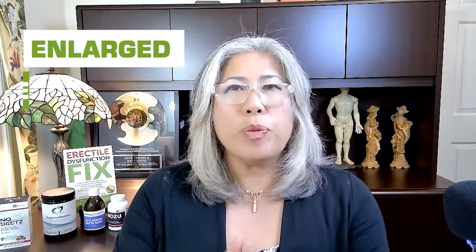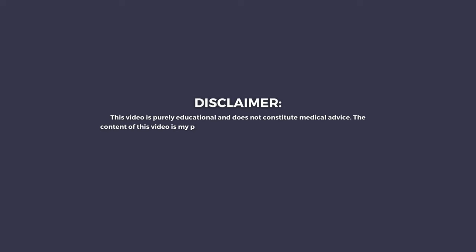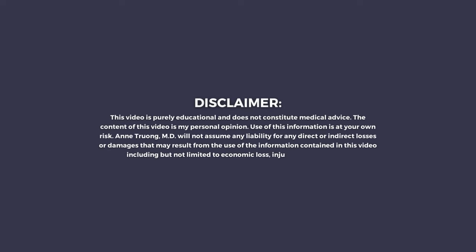Why does enlarged prostate cause ED? So what does BPH, or enlarged prostate, have to do with ED? We'll dive into it on this episode.